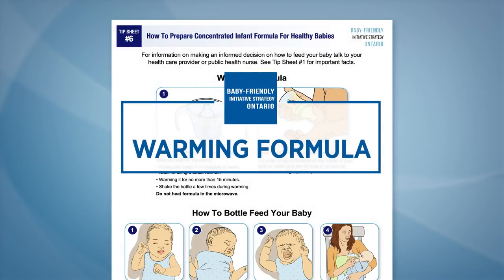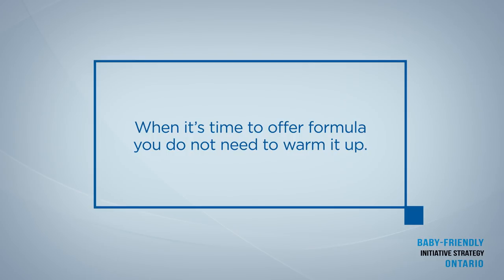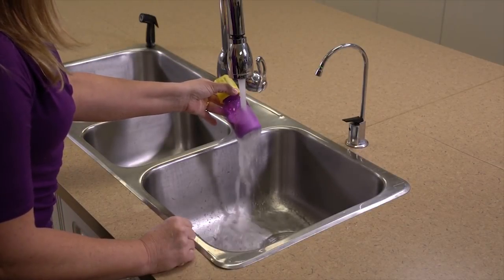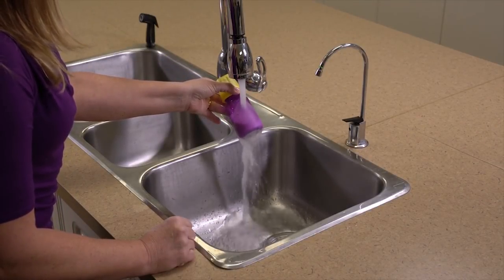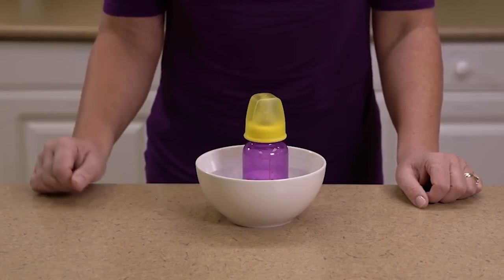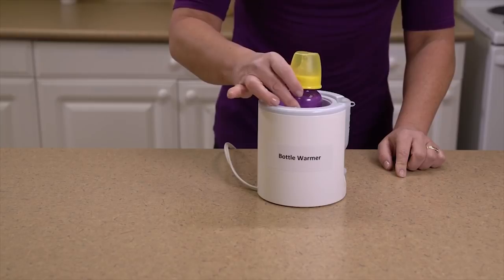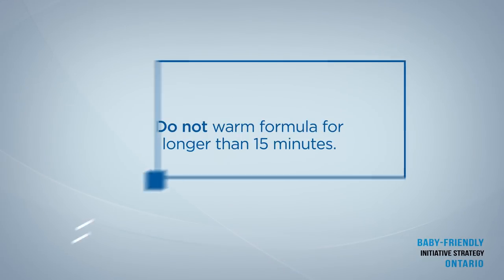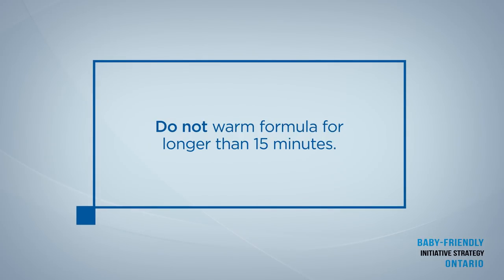Warming formula. When it is time to offer formula, you do not need to warm it up. It is best to see what your baby prefers. However, if you choose to warm formula, you can place the bottle under warm running water. Another option is to place the bottle in a bowl of warm water. An electric bottle warmer on a low setting is also okay to use. Regardless of the way you choose to warm formula, warm it for no longer than 15 minutes. Shake the bottle a few times during warming.